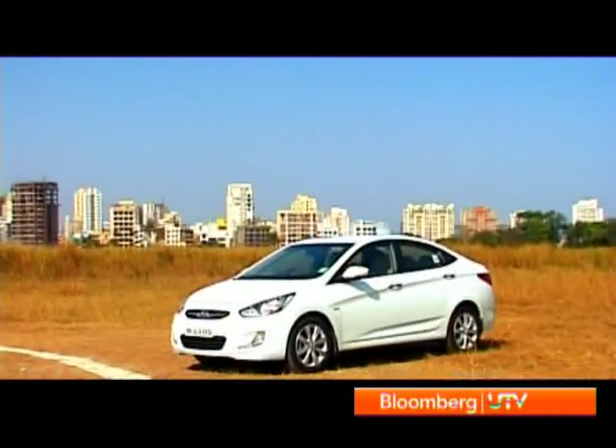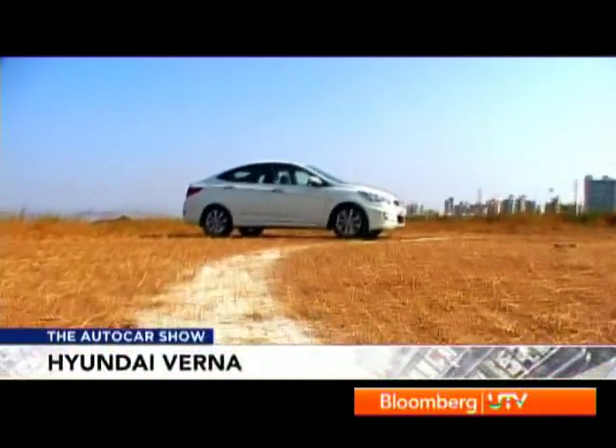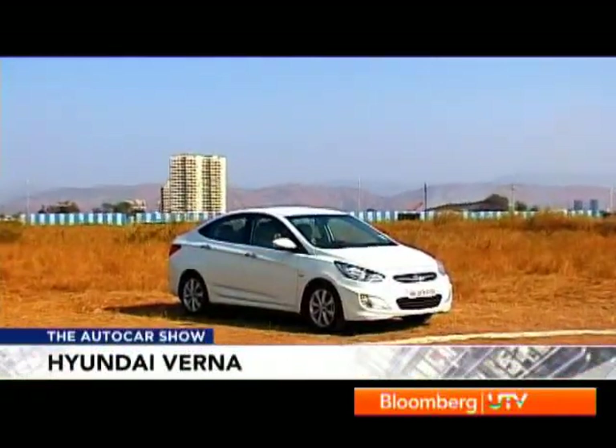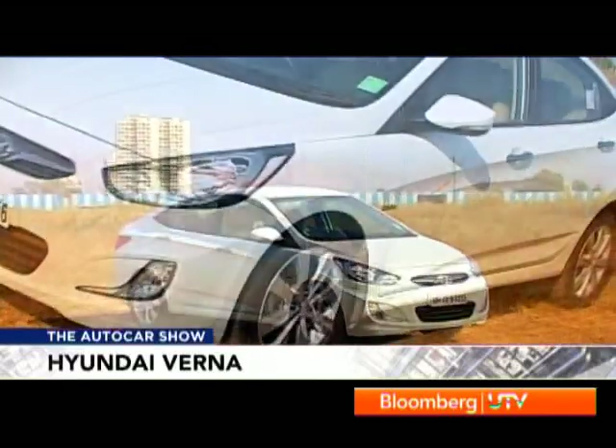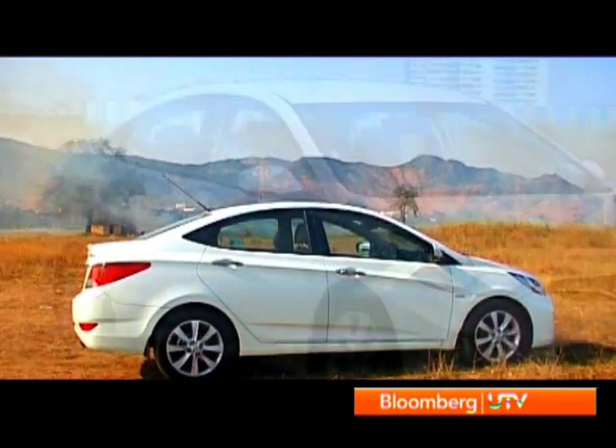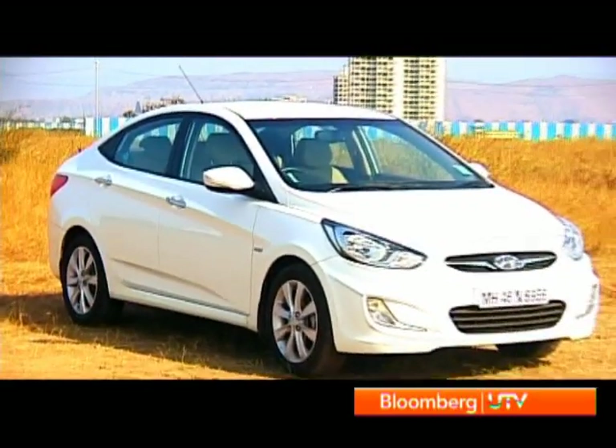Parked next to the handsome but straightforward Europeans, the Verna looks like the wild child — sharp, angular, and full of interesting cuts and creases. It's clearly the most sporty-looking one, and Hyundai's fluidic design is the one that really makes you turn around for a second glance.